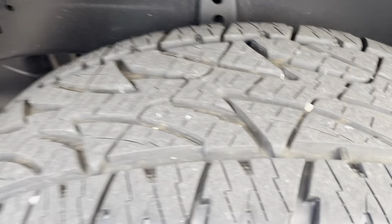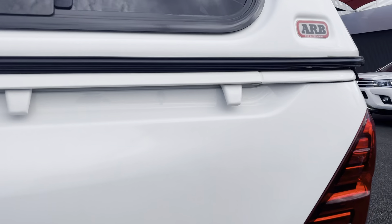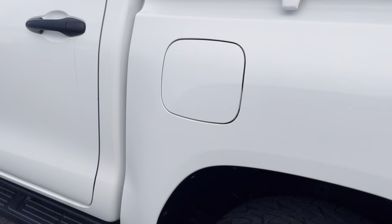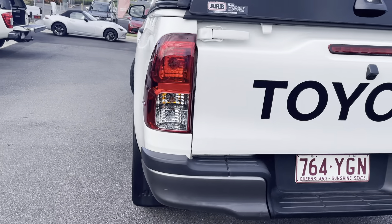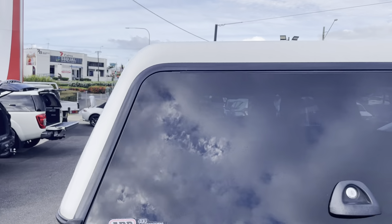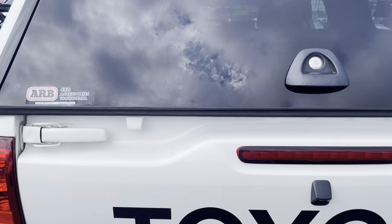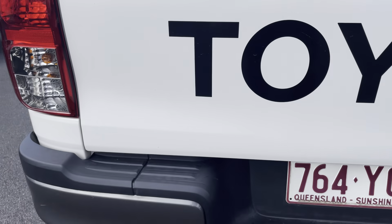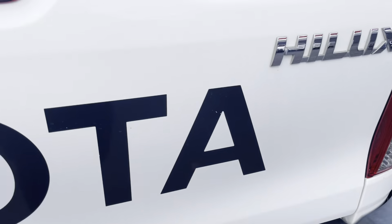Still plenty of tread left on your back passenger side tyre — still plenty of kilometres left on those. All the tub is all in really, really good condition. You've got a lovely big canopy on the back. Just coming through to the back of the vehicle, all in really, really good condition. There is just a little scratch there, but nothing really too major.